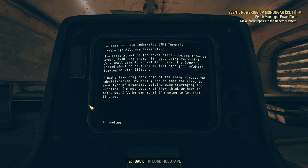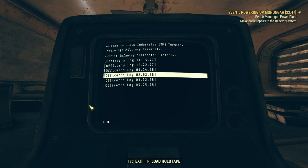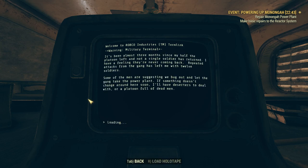The first attack on the power plant occurred today at around 0530. The enemy hit hard, using everything from small arms to rocket launchers. The fighting lasted about an hour and we lost 9 good soldiers, leaving me with 15. I had a team drag back some of the enemy corpses for identification. My best guess is that the enemy is some type of organized raiding gang scavenging for supplies. I'm not sure what they think we have in here, but I'll be damned if I'm going to let them find out. 312: It's been almost three months since my half of the platoon left, and not a single soldier has returned. Repeated attacks from the gang have left me with 12 soldiers, and some of the men are suggesting we bug out and let the gang take the power plant.